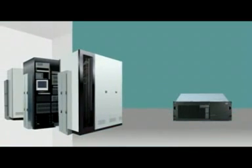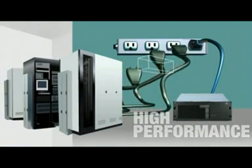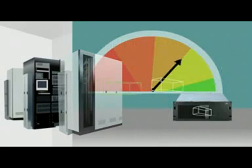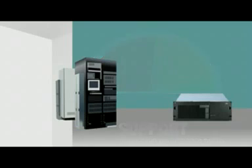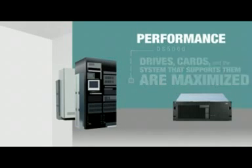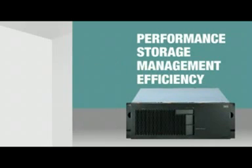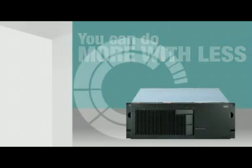The DS5000 proves that high performance doesn't mean high energy costs. Designed as a green solution, its energy efficiency results from using fewer drives to support application performance needs, because the drives, cards and the system that supports them are maximized for performance, storage and management efficiency. You can do more with less at unprecedented levels.